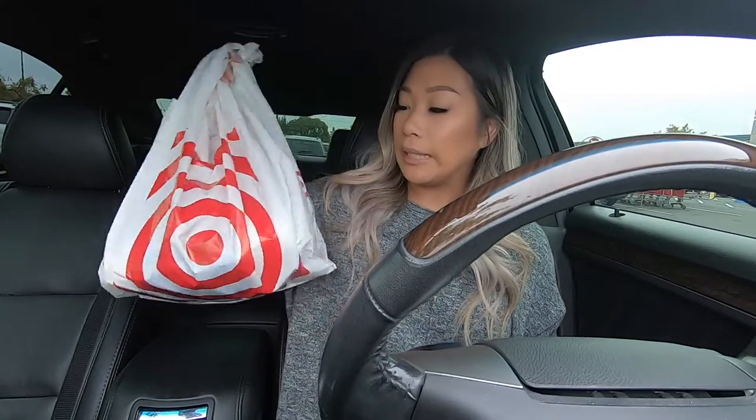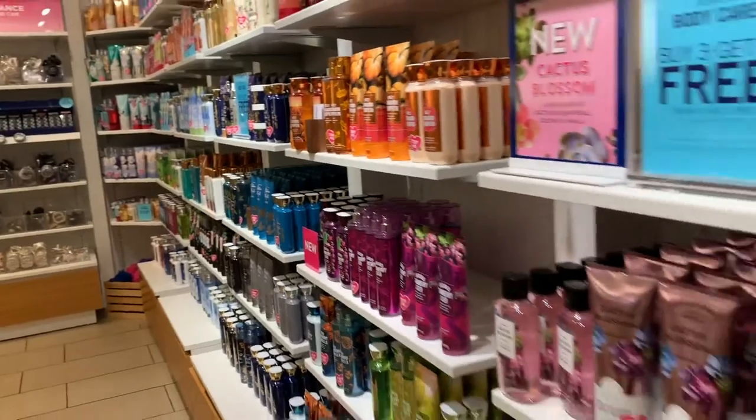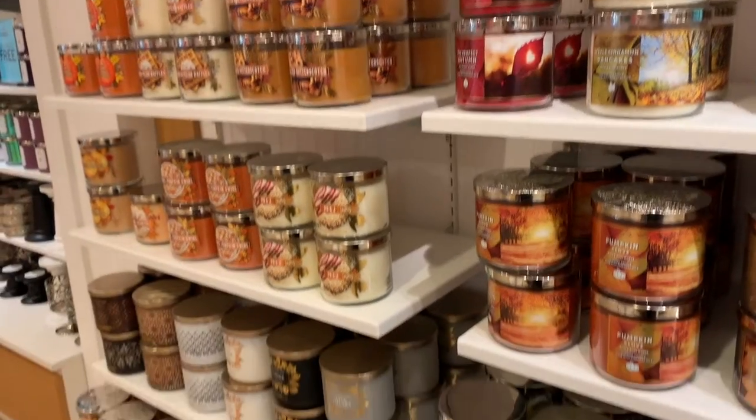Just got stuff from Target, now headed to the mall. Just finished getting stuff from the mall — I'll show you guys what I got when I get home. I think right now I'm going to hit up Starbucks to get a drink.